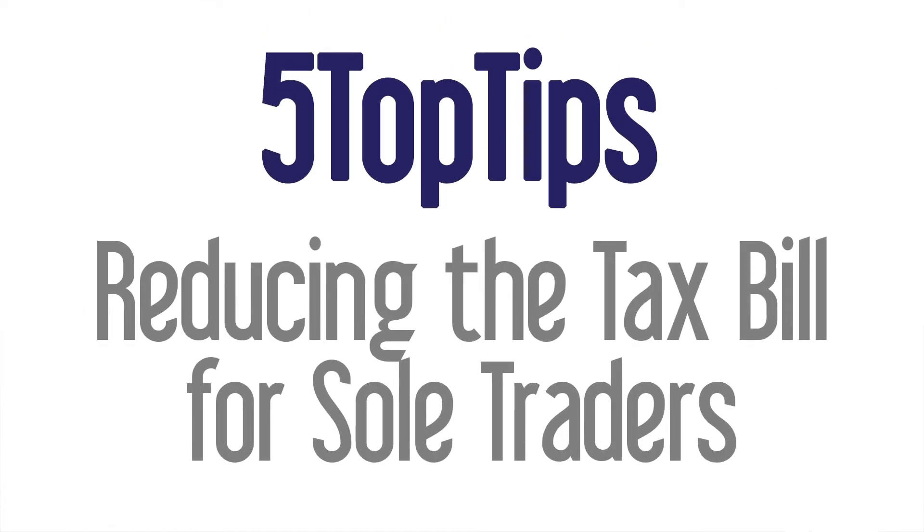Welcome to 5 Top Tips for Small Business from Tosh Lubeck Productions. I'm Martin Robertson, Director in Martin Robertson Associates, Chartered Accountants. I'm also a Director in We Are Business Transformers Limited. I provide accountancy, taxation and business transformation services based in central Scotland. These are my 5 top tips on reducing the tax bill for owners of small limited companies.